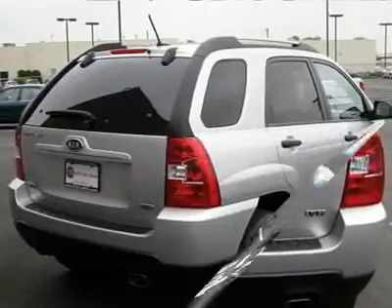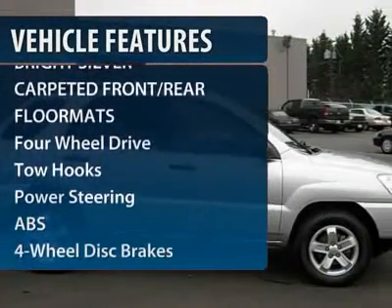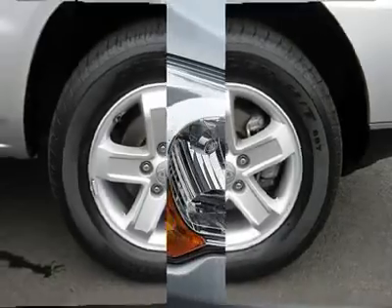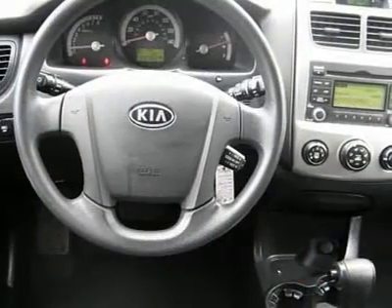Here are some of this vehicle's great options: stability control, anti-lock braking system, traction control, air conditioning, power steering, adjustable steering wheel, driver airbag, cruise control, four-wheel drive, and keyless entry.